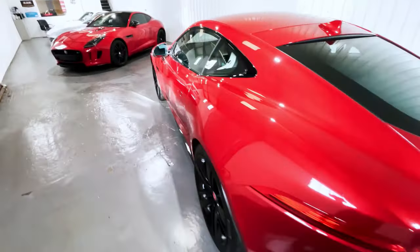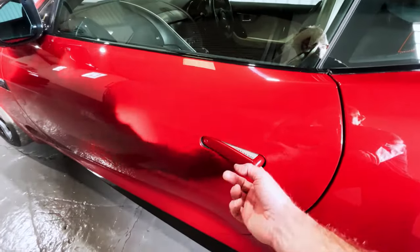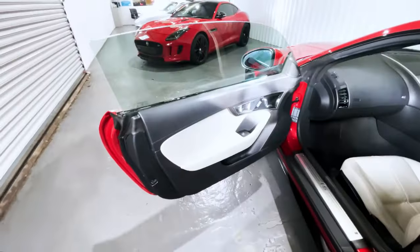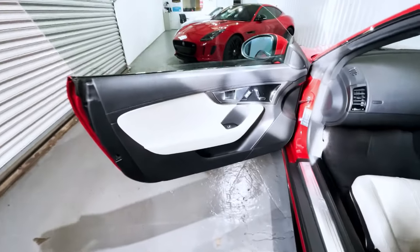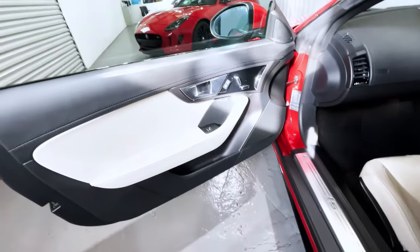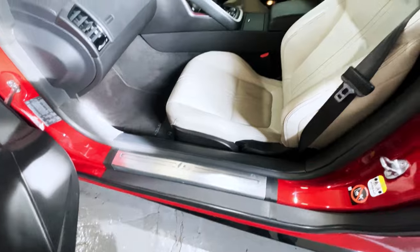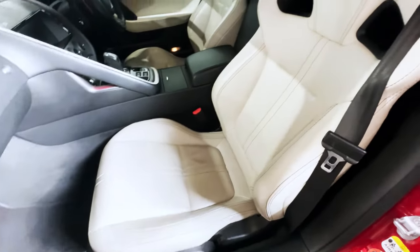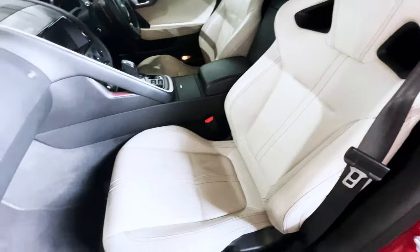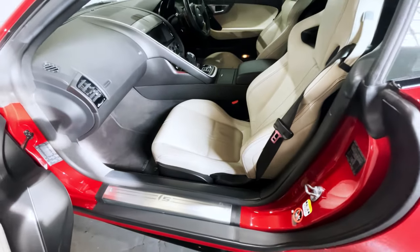Coming round to the passenger side of the car, and again using the keyless entry — two-stage unlocking for security and safety. We can see again a beautiful door card, pretty much exactly as it left the factory. Likewise, the scuff plate is unblemished, and this beautiful leather seat is in perfect order. Absolutely nothing to remark upon in the way of imperfection.